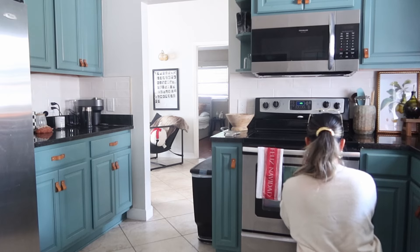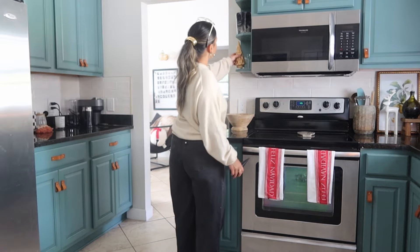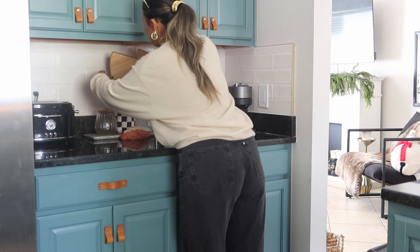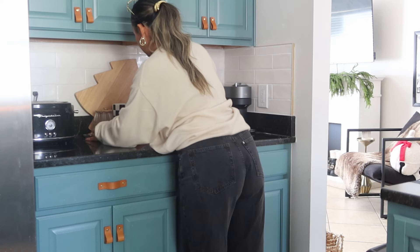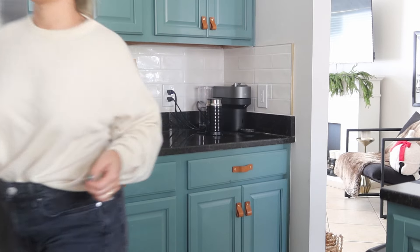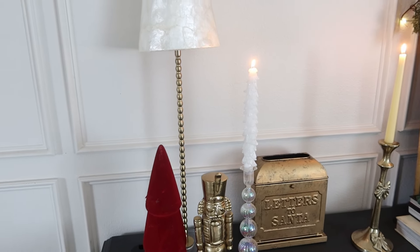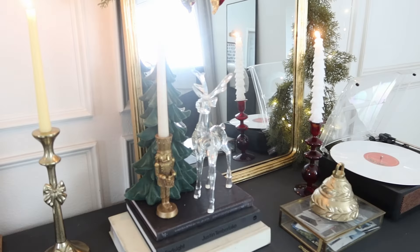Moving into the kitchen, I like to keep it slightly simple because I cook a lot and I don't want to clutter the space. These candles are from HomeGoods — they say Feliz Navidad and I love them. In my little coffee nook area I put a Christmas tree cutting board/charcuterie board, probably from Target a couple of years ago, and then I added a nutcracker to tie in some of the red. There's a wreath I put in my kitchen but I can't find it, so I need to buy a new one. Overall I'm super happy with how everything turned out.